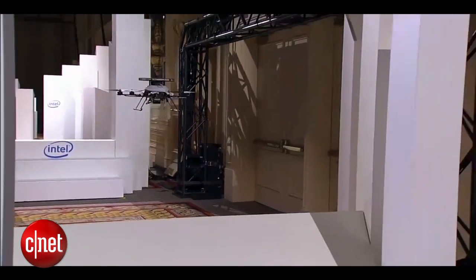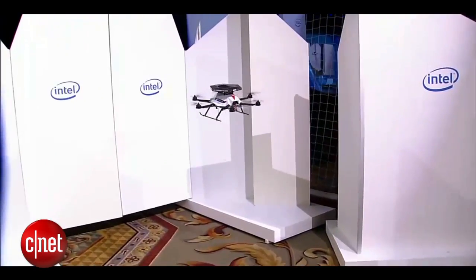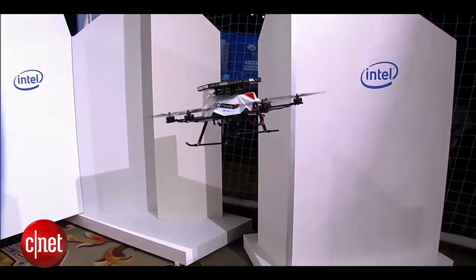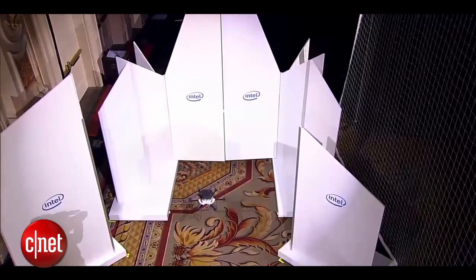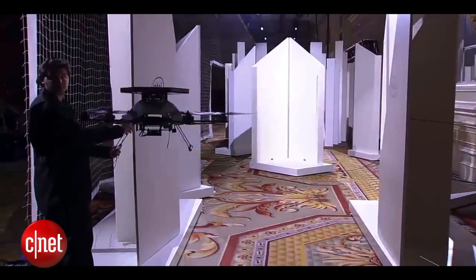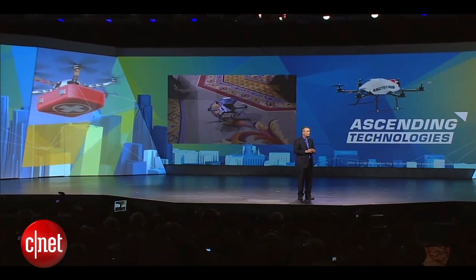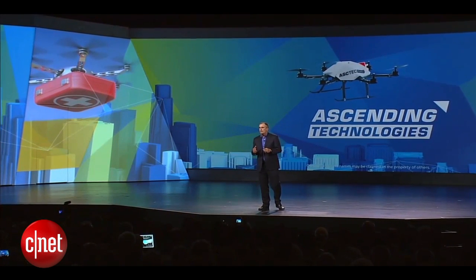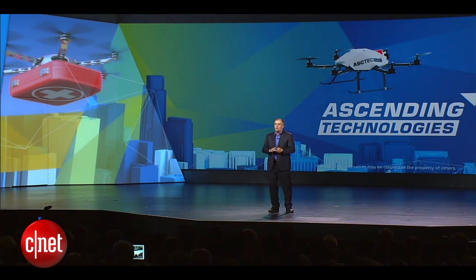If somebody wants to stand in front of that drone, they're welcome to. But we made one last obstacle to prove to you this is live — we put a set of doors at the end, preventing the drone from getting to its final home. So let's go ahead and open the doors and let the drone go home. The real leap forward that the industry has been waiting for is literally giving drones sight to increase not only autonomy, but safety. And that's exactly what RealSense, Intel processing, and these Firefly drones have done.